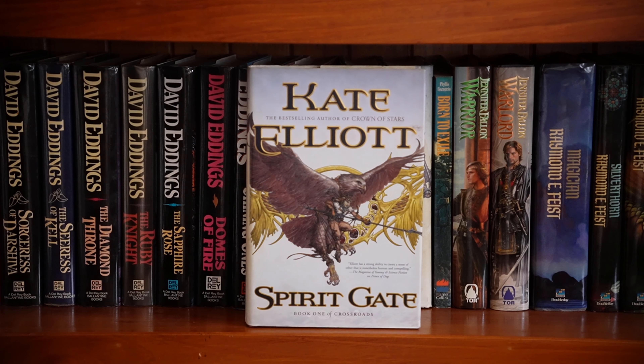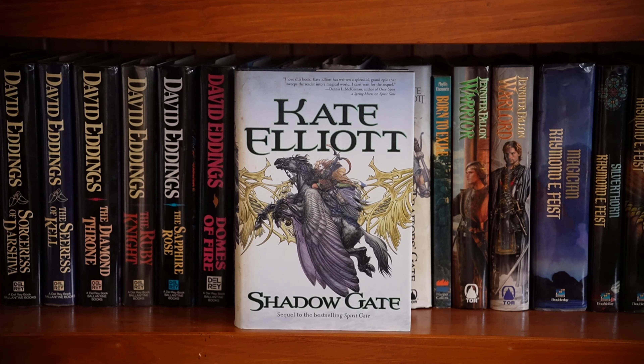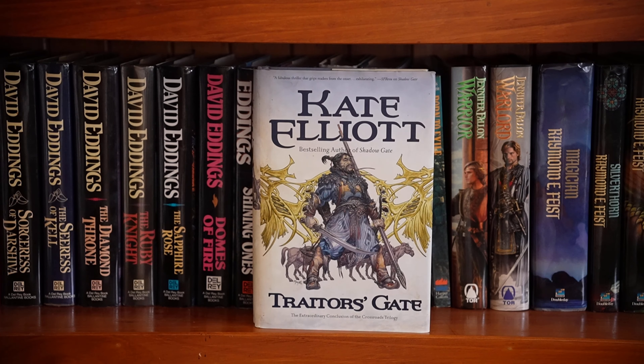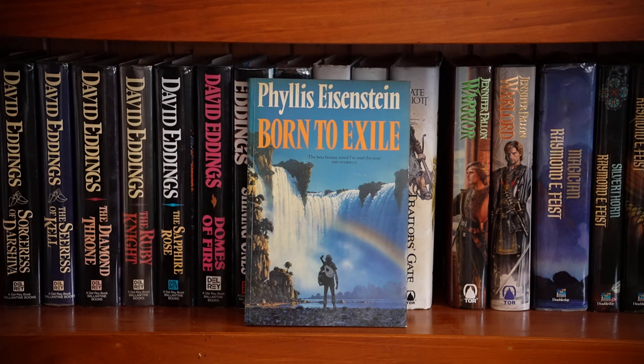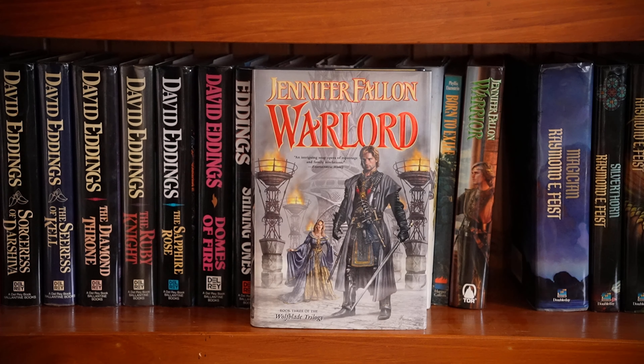Kate Elliott's Crossroads trilogy — I just read this. The first book is Spirit Gate. Two, Shadow Gate. The third book, Traitor's Gate. I forgot I had this: Phyllis Eisenstein, Born to Exile — I have not read this. Warrior is the second book in the Wolfblade trilogy by Jennifer Fallon — the first is in my TBR. Book three, Warlord.